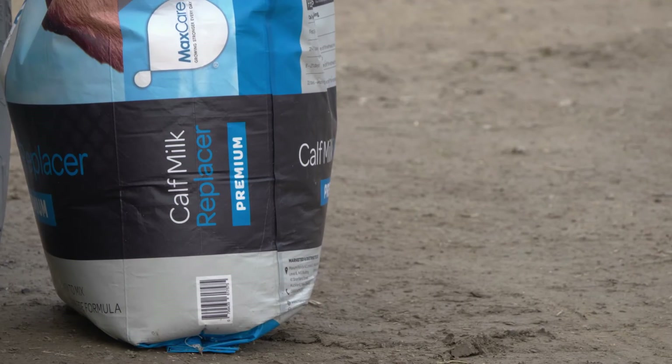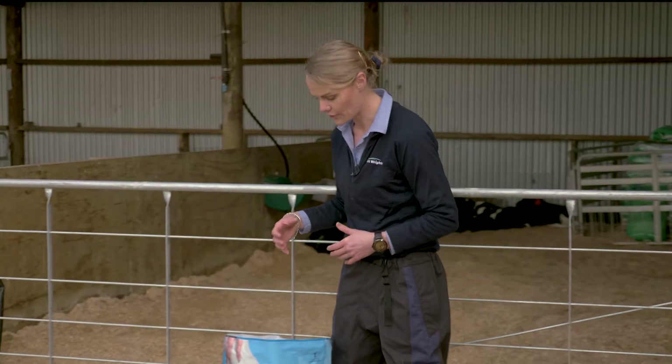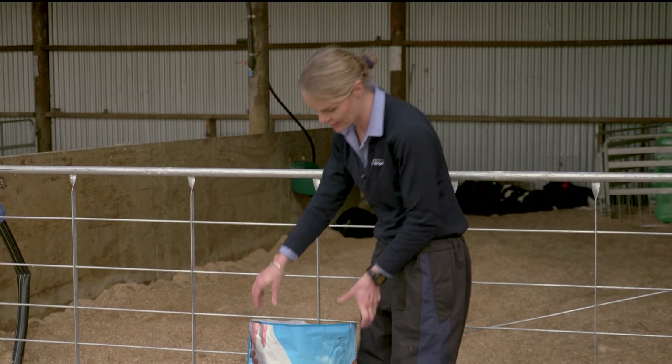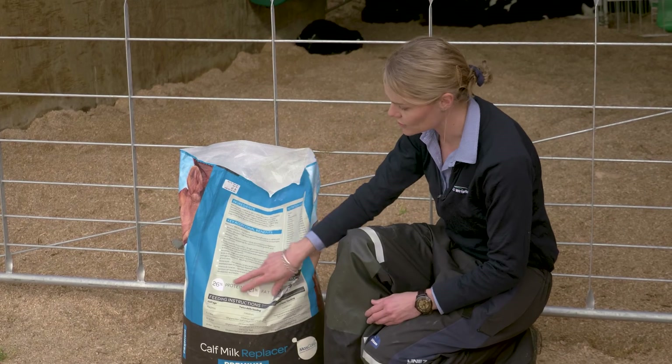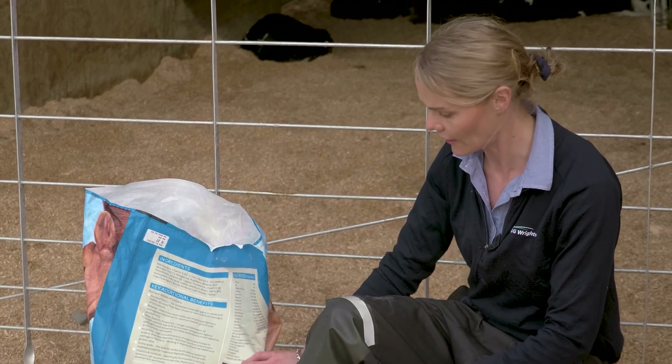Here we have a bag of MaxCare premium calf milk replacer. If we have a look at some of what's on the bag — this milk replacer has 26% protein, so a really good amount of protein, and 21% fat, providing good energy to the calf.